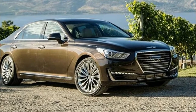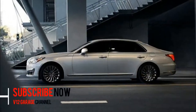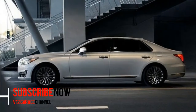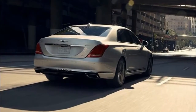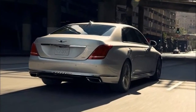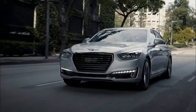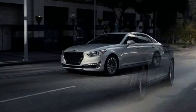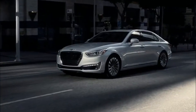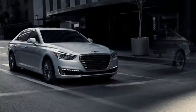2018 Genesis G90 — what's new? The flagship Genesis is the G90 sedan. While some are attracted to its competitive pricing and best-in-class warranties, others are sure to focus on its beautiful packaging, smart technology, fast performance, and fine craftsmanship. Whatever your priorities may be, the 2018 Genesis G90 has your needs covered with today's best features.